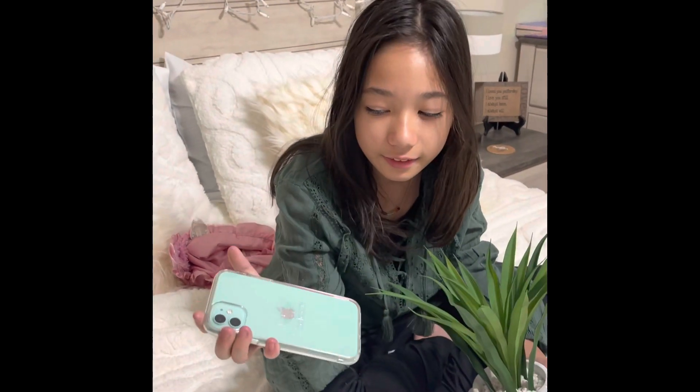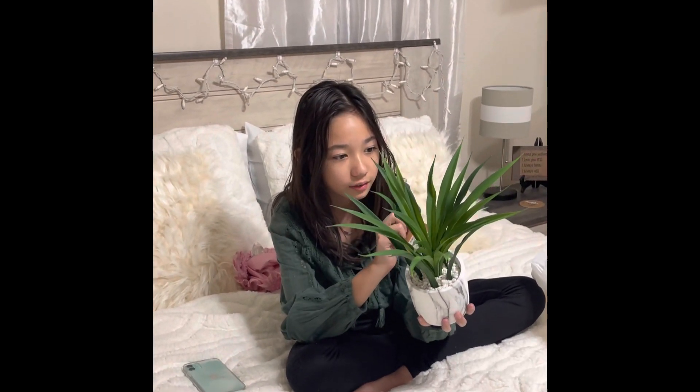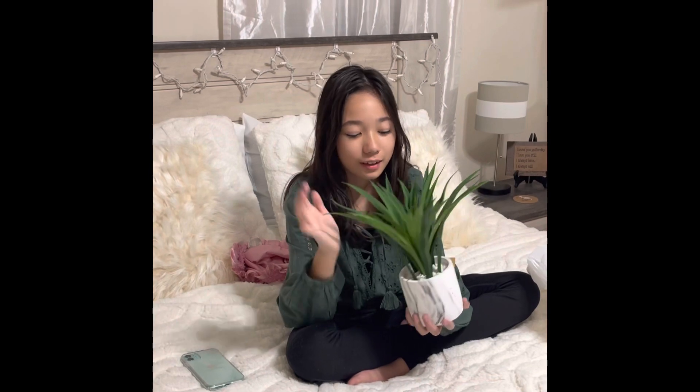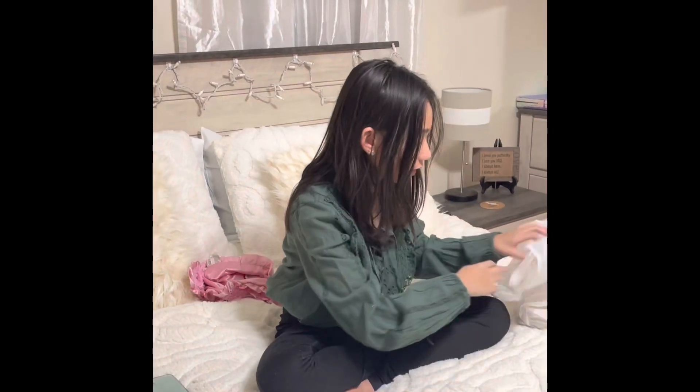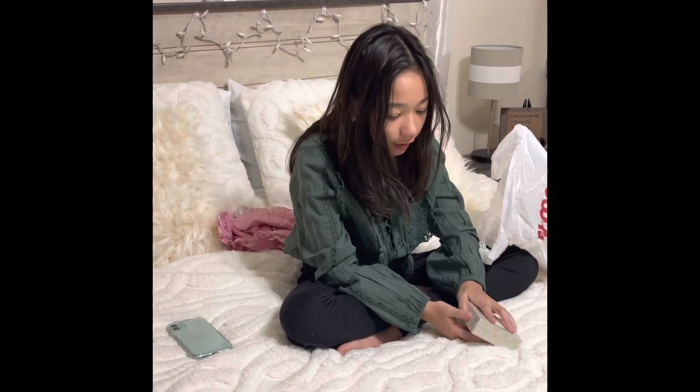It's an Adidas clear phone case. I got this plant for about ten dollars. There were also little small trees which were really cute, but I decided to get this one because it will match with my desk whenever I get it. I also got a necklace that I'm actually wearing right now.